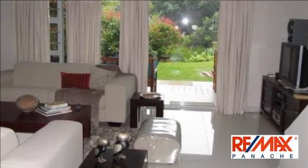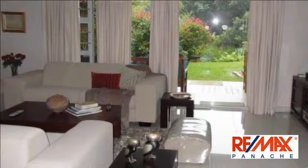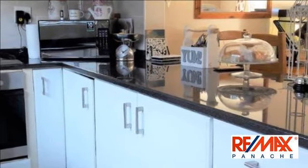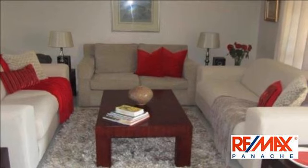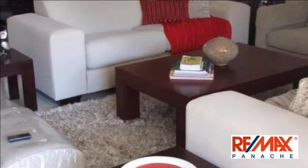A gorgeous duplex, perfectly positioned in the estate of Belomont Gardens. Beautifully renovated, move-in and live. This home has three bedrooms and 2.5 bathrooms. It has a large granite kitchen which opens onto the dining room and lounge, and flows to a stunning private undercover patio and garden.